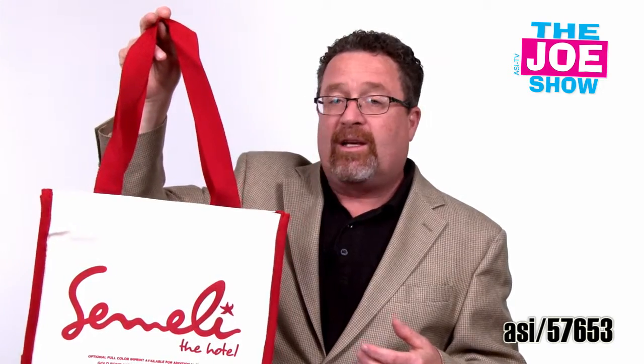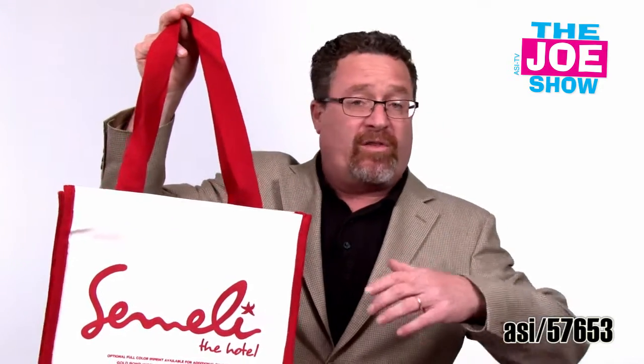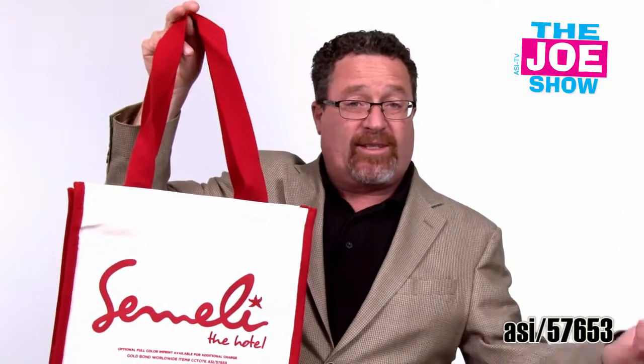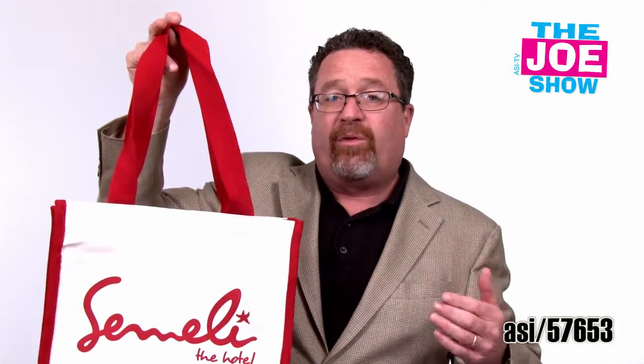It makes a great giveaway for campers at camps — whether that's a stay-away camp for the whole summer, whether it's a week camp, whether it's for sports like soccer or baseball. Campers would really enjoy this. They can get their gear to and from the field easily by using a tote bag.